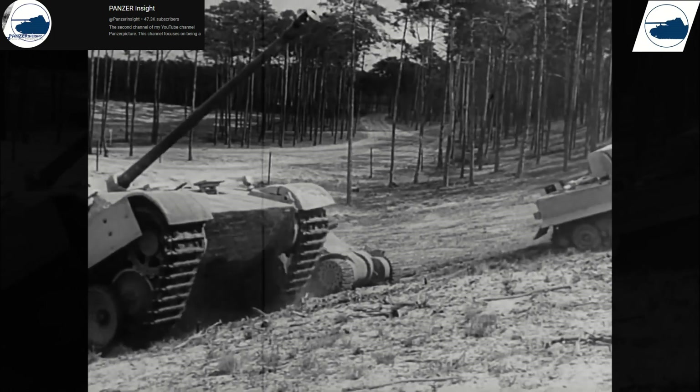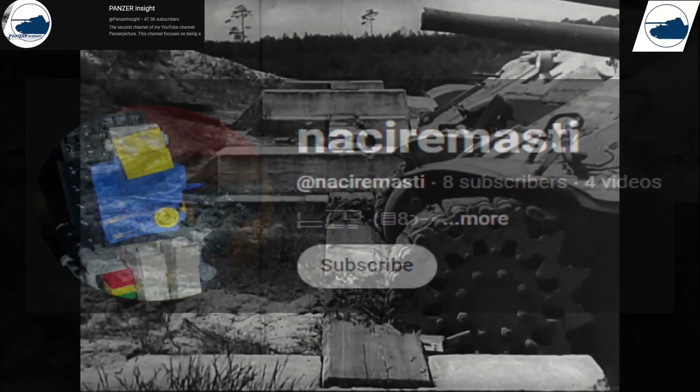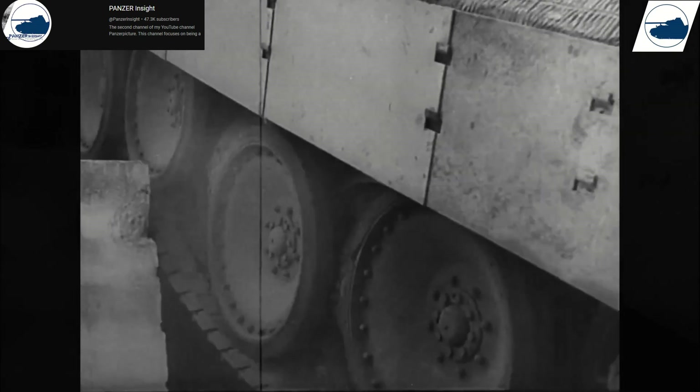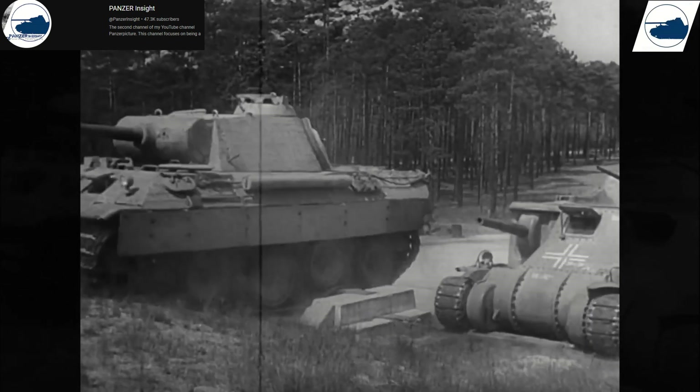One of my very active subscribers, Nessire Masty, has been commenting quite often. They have given me some things that I do want to cover in some videos, and this one is one of them.